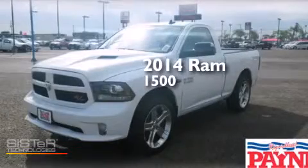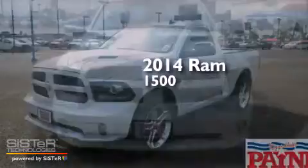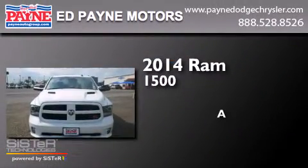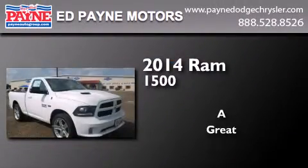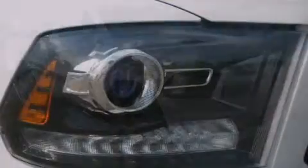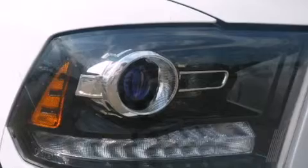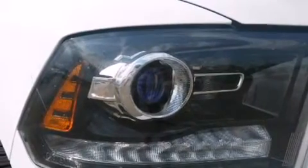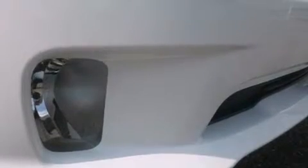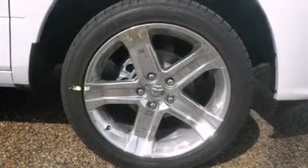This is a brand new 2014 RAM 1500. Its top features and packages include Bluetooth cell phone integration, a remote start feature, a heated steering wheel, heated seats, and traction control and stability control systems.